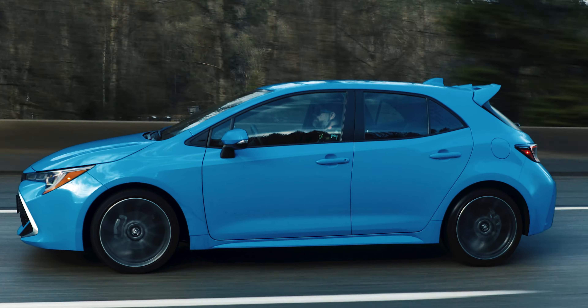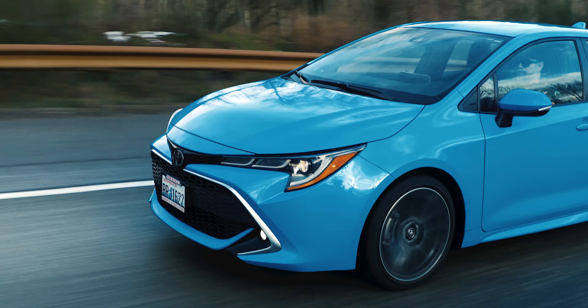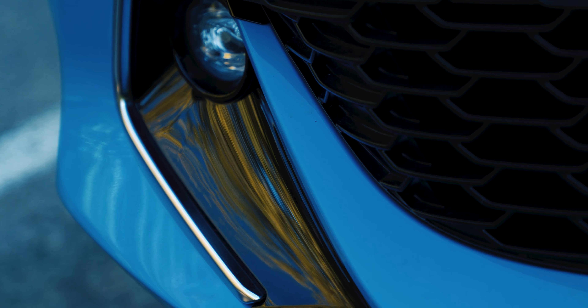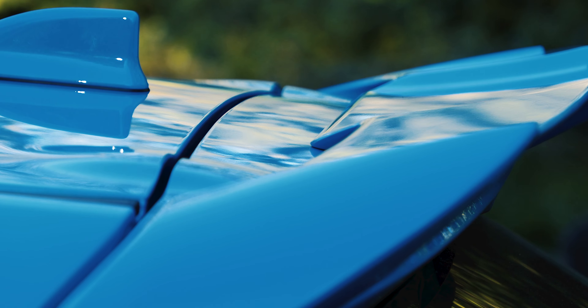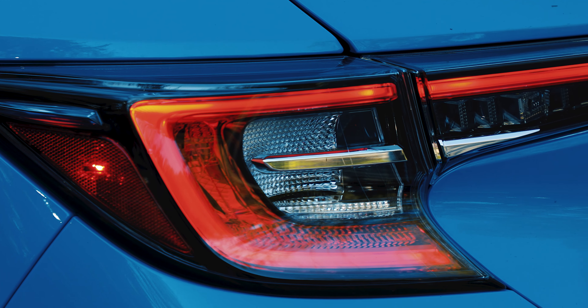That's right, this one's mine. Before I bought the car, I drove an all-wheel drive Mazda 3. And while it looks great and is fun to drive, the interior is dark, cramped, and claustrophobic thanks to those thick C pillars — and it cost nearly four grand more. That's a no-go for sure.